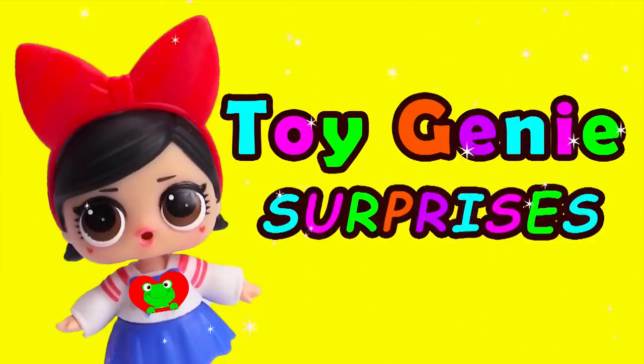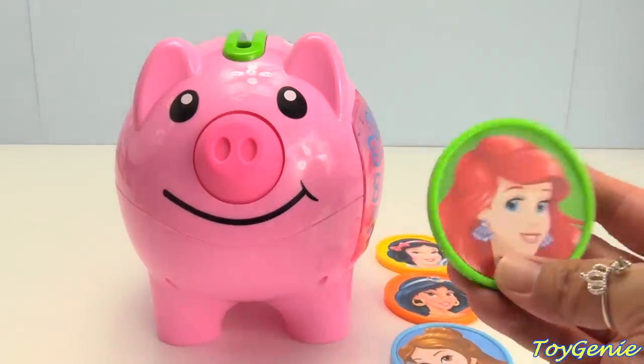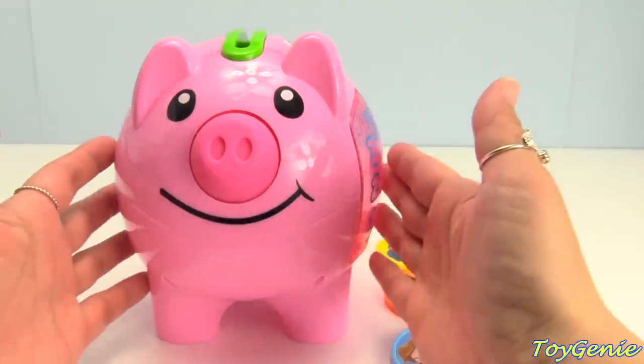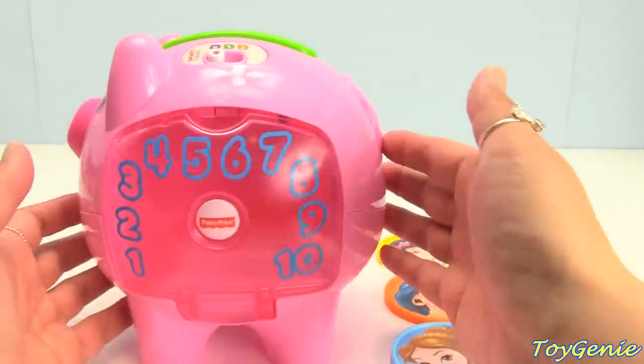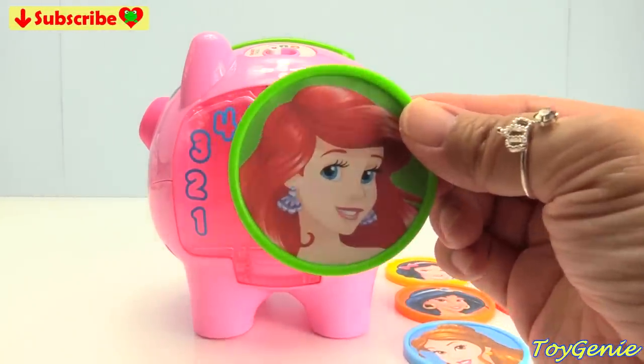Toy Genie Surprises! Hey guys, today we're going to put these colorful Disney princess coins inside this magical piggy bank and see what will come out of it. Let's start with this green coin.